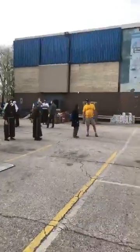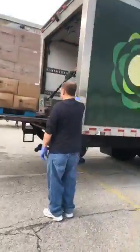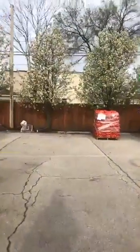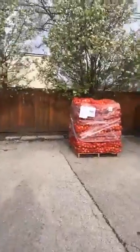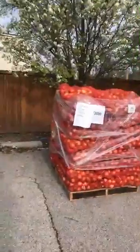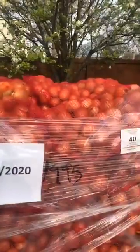We have a handful of volunteers — we can't have very many today, so it's going to be a much smaller group. We're only allowed to have about 15 total volunteers besides the folks that work here, besides the Franciscans. The pallet over here has onions. We're going to take each onion, put it in a small bag, and give it to a family.